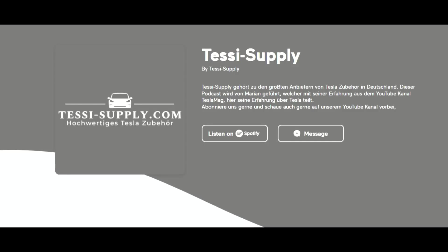If you'd like to hear my podcast in German, you can find me under Tesla Supply on Spotify and Amazon Music. I really appreciate you being here and supporting me. Thank you very much, and I wish you all a wonderful weekend. Bye bye.